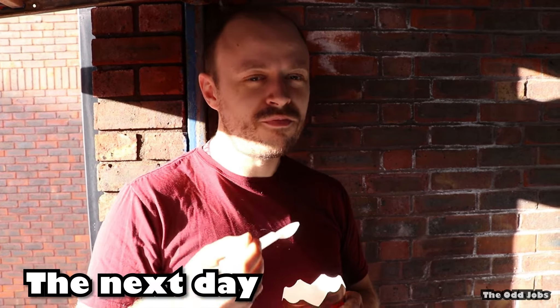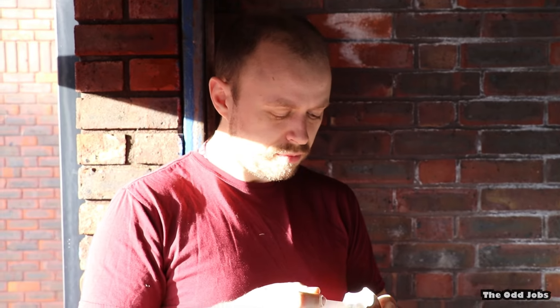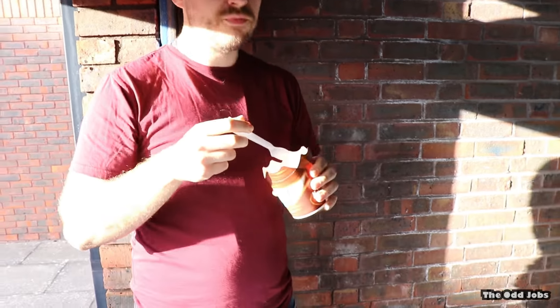Alright, so it's the next day. Sam's having a McFlurry in the new cardboard packaging. Everyone's going PC. The old ones had plastic lids, didn't they? But you're saving the planet by eating it out of the cardboard like that.